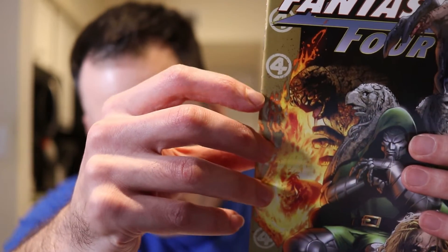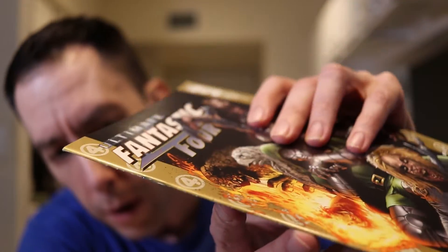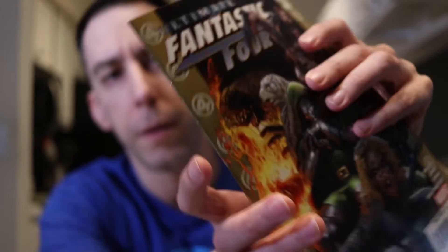Next up is Ultimate Fantastic Four number 30 — this is the first cover appearance of the Marvel Zombies. This one says it's a near mint copy and I paid five dollars and twenty-one cents. If it's near mint, I have no complaints. But first glance — nope, not near mint. You can see right here by the four, there's a crease.